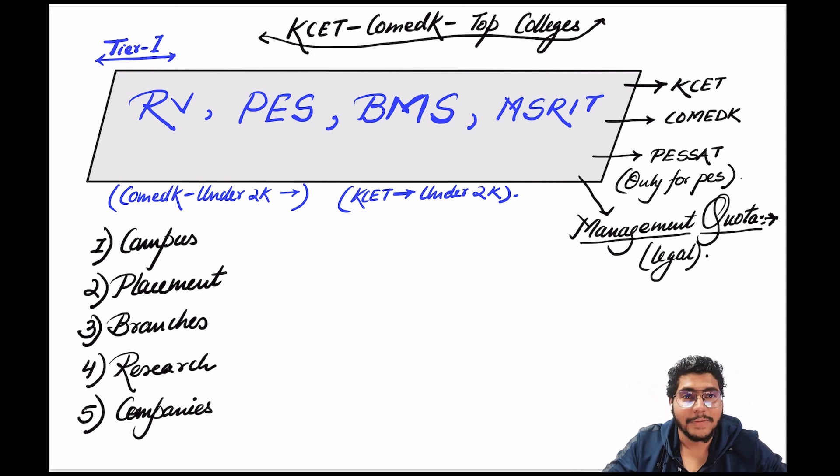Regarding management quota — you can check these colleges if you have a sufficient amount of money and really want to study. Management is not illegal or under the table; a college needs a lot of funds to run, so they keep a few seats outside CET and COMED-K for the running budget. They charge a bit more for those seats. So these are the Tier 1 colleges: RV, PES, BMS, MS RIT. Regarding which is better than which — all four are of almost similar caliber, so you don't have to worry.